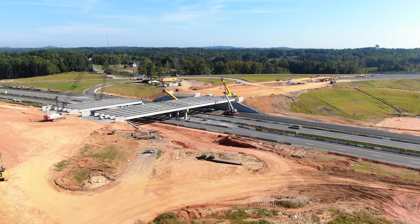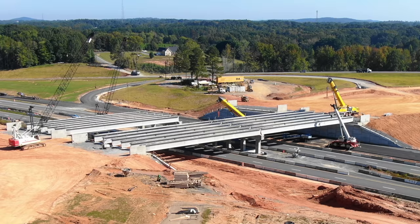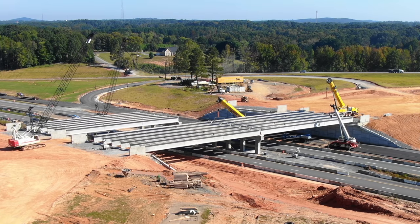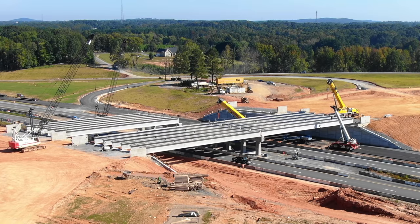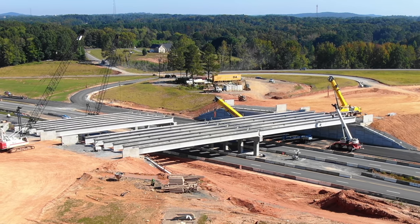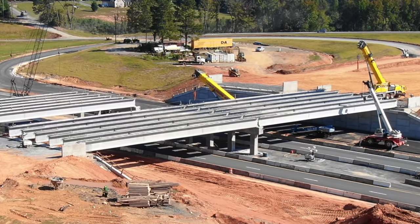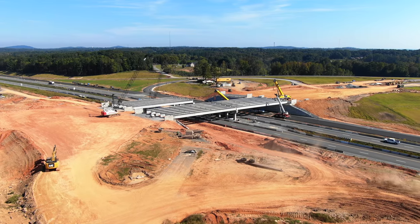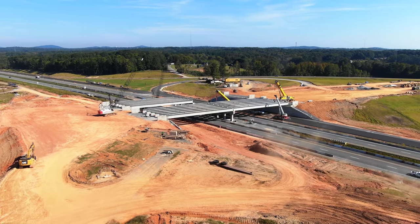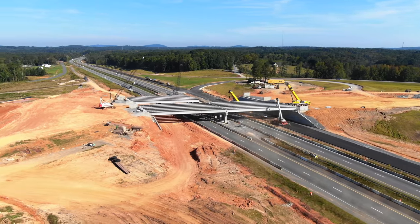They work from 11:30 p.m. until about 5 a.m. They have the big road here blocked off or closed down and detoured around this area so they can work safely through the night and early morning hours. It looks like maybe one more night might finish them up and they'll be complete with the girders up for the bridge.